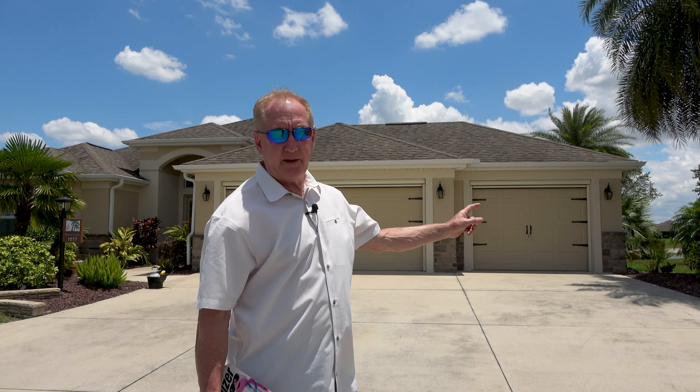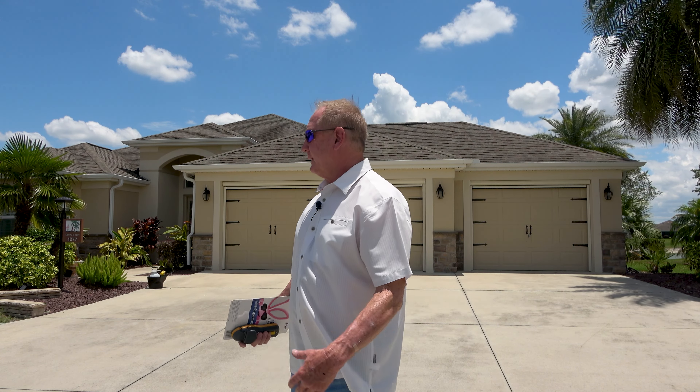On the surface, it's a beautiful Lantana home. Three car garage — not a two-and-a-half car garage, but a full three car garage — which is beautiful. And it sits on a lake. It sold for $750,000. But it needed some help.